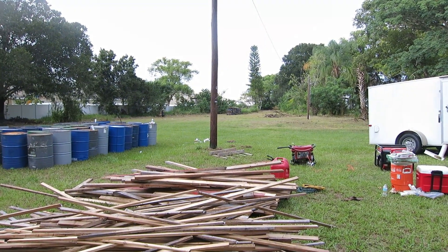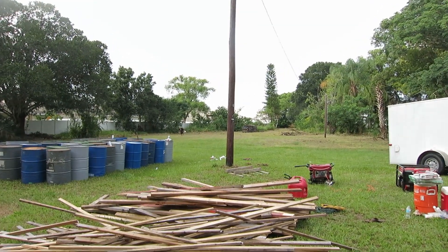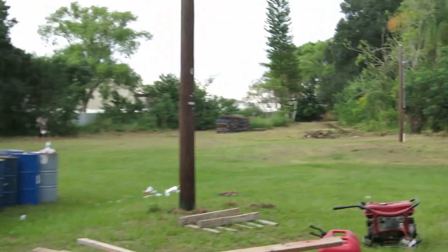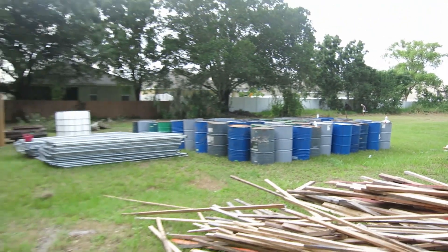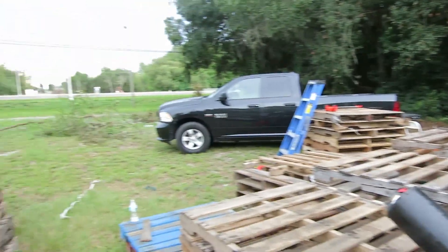Way back there is where Stitch was. So you guys can basically see how bare everything is. But we're getting there. Got some stuff ready. It's gonna be a very very long two months but this place is gonna look very different very soon.